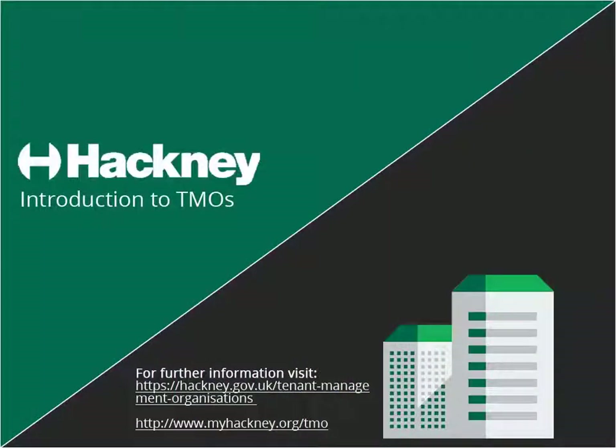That's the end of the video. If you'd like to learn more about Hackney's TMOs, there is further training available and information on our website.